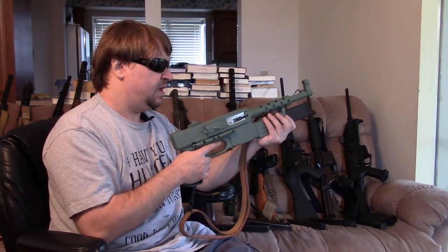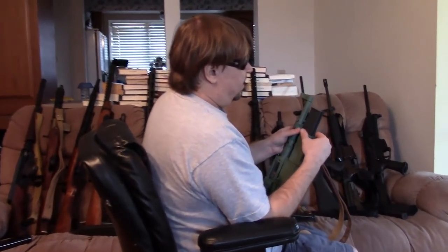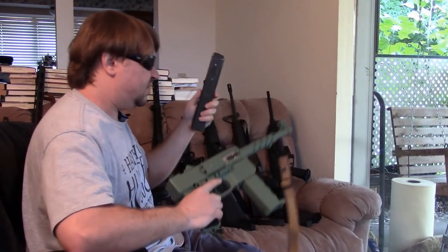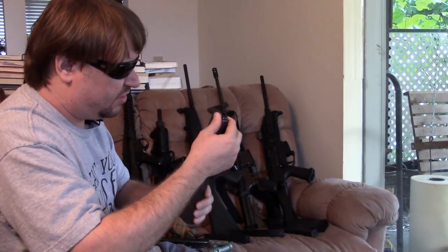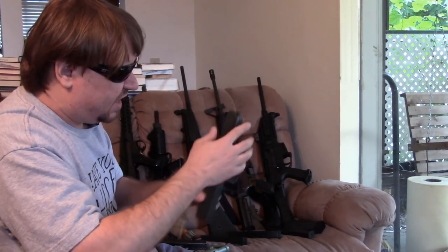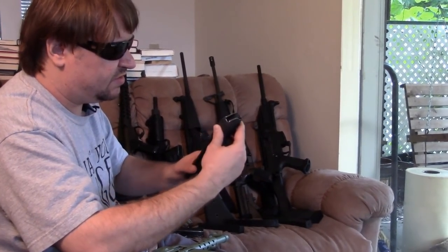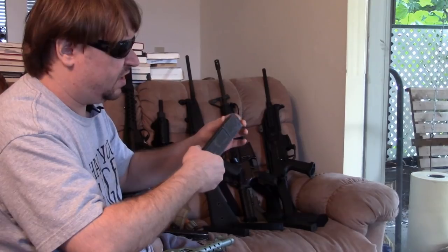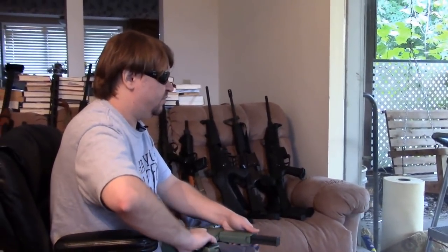The MAT-49 magazine is interesting — double-stack single-feed, like the Sten, which should have the same reliability problems as the MP40 and Sten mags. But it really doesn't, because the way they designed it the tolerances are very generous and oversized in pretty much every dimension. This allows more flexibility and makes it easier to load. This is probably the best single-feed type mag to be adopted — these actually worked quite well, though larger and a little heavier. France was very eager to adopt a submachine gun whereas America, Britain, and Russia had plenty left from the war.